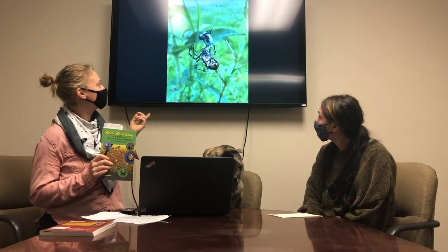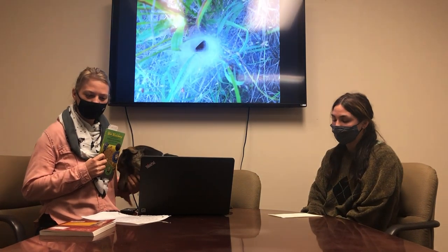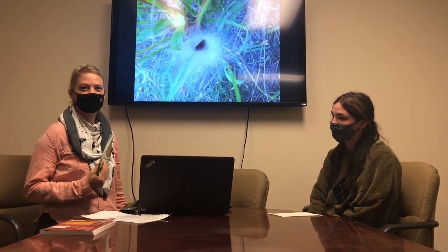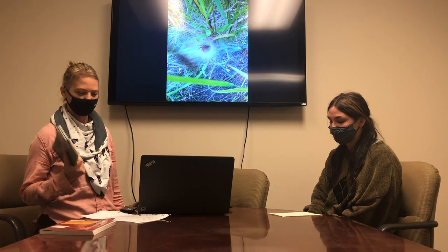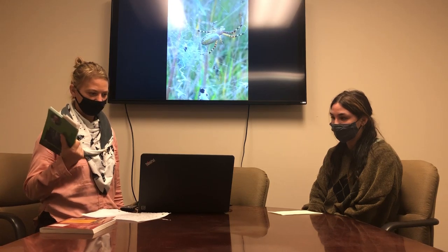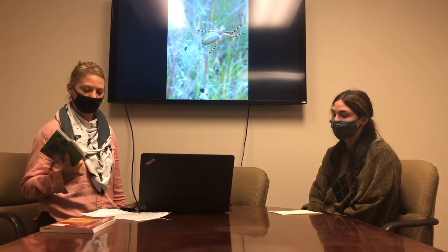Yeah, these are actually some pictures we have that we've taken from our restorations. One of the really cool things that I learned was that most spiders don't actually make webs. I thought the majority of spiders made webs and that's how they caught their prey, but actually most spiders don't. But all spiders have the spinnerets and the ability to make silk with their silk glands, so I thought that was super impressive.